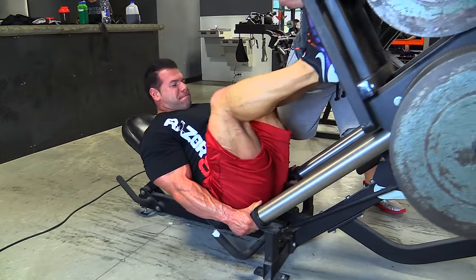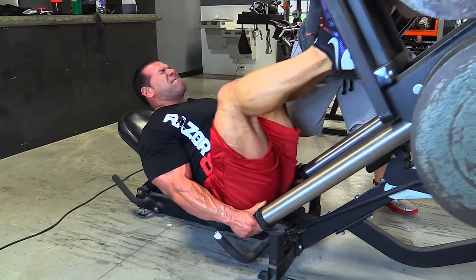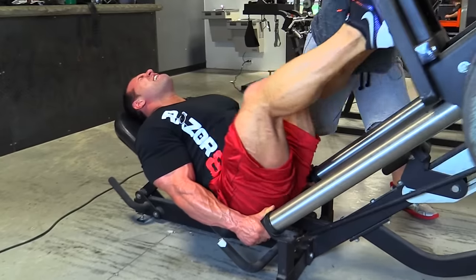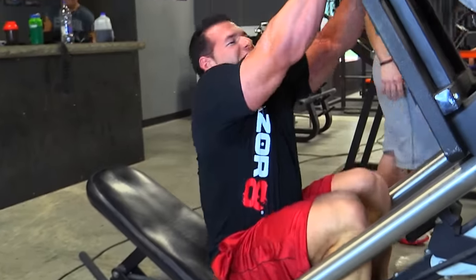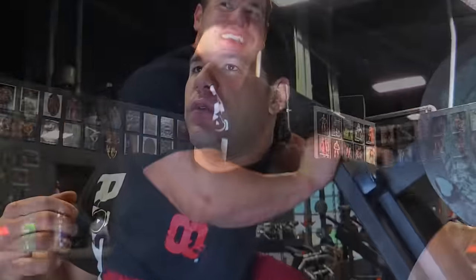There are a lot of strong guys — powerlifters who squat a ton of weight and have big legs — but in our opinion, volume is what shapes your legs and gives you the best shape and roundness. That's what bodybuilding is all about, so that's why we go high volume on legs.